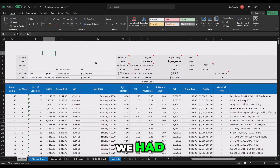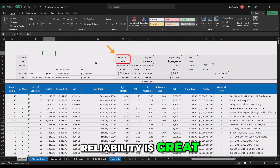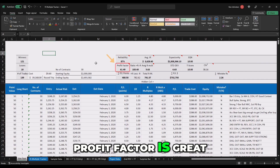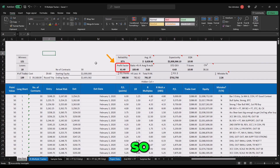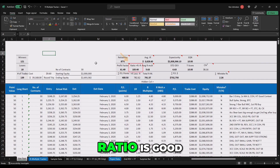So we had 139 trades, 18 losses, which is very good. Reliability is great. Profit factor is great — it's above 50 cents, so that means you get more than half the risk back already. Ratio is good. Average R multiples are great, 5.6. The numbers look fantastic.